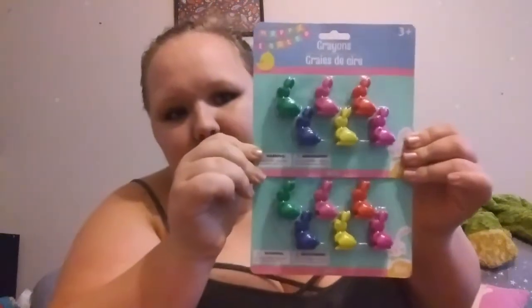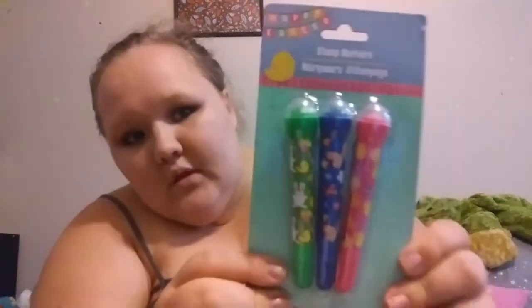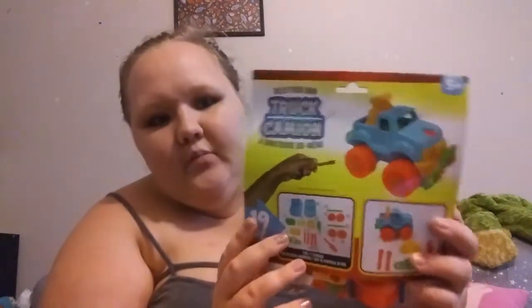I shopped at Dollar Tree, Target, and Walmart, and then I got his blanket from Ross this year. The first thing I got him were these bunny crayons — he calls them 'pop pops' which I thought was cute. He's into art stuff right now. I also got him these stamp markers that roll and make different prints. The next thing I got him was this truck builder — the truck comes with all the pieces. I got this at Dollar Tree.